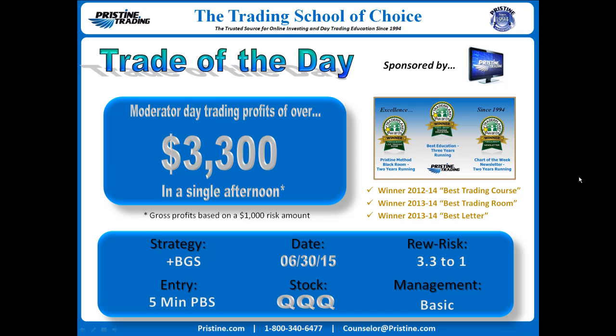In other words, this was a play on the market. The strategy was a plus VGS, which is a short name for the bullish gap surprise. The entry was on a five-minute Pristine buy setup. Management was basic, although the entry was a little advanced. Reward to risk: 3.3 to 1, $3,300 based on gross profits on $1,000 risk amount.